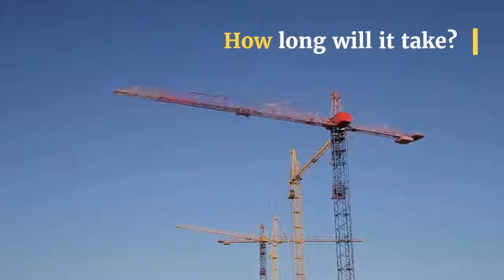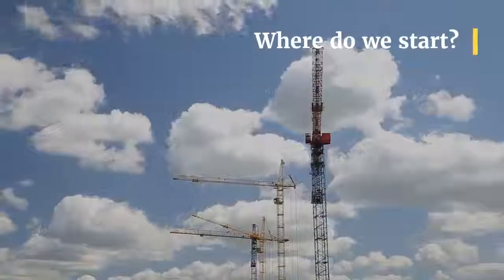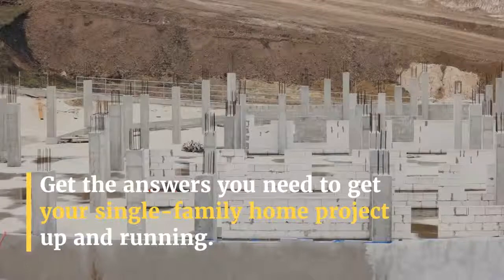How much will it cost? How long will it take? What about permits? Where do we start? Get the answers you need to get your single-family home project up and running.